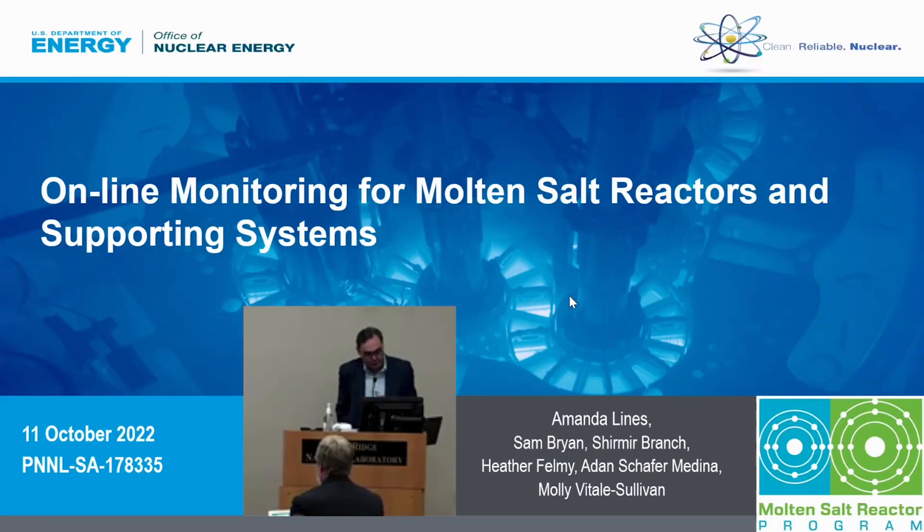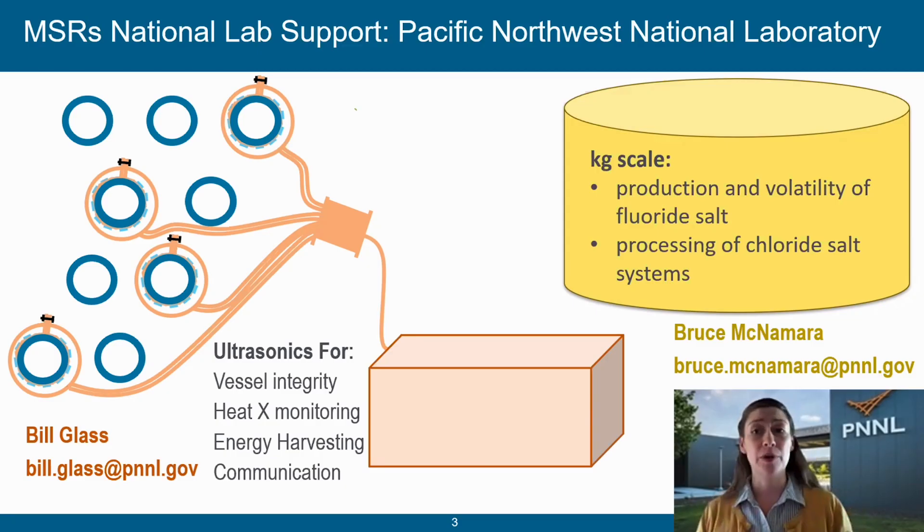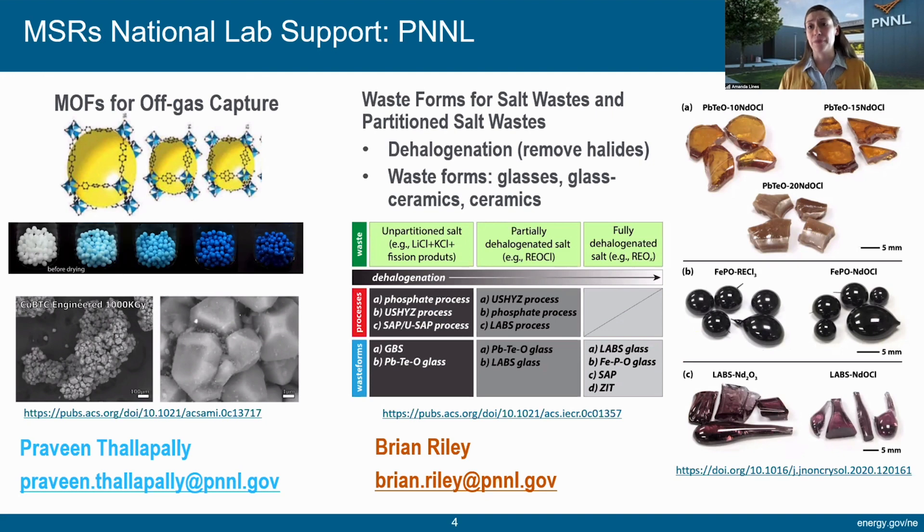Dr. Manalines is a senior research scientist at Pacific Northwest National Laboratory with experience in the design and deployment of online monitoring and sensor technology. We've got a lot of different teams building different capabilities. We have folks looking at the operation of reactors, such as Bo Glass looking at ultrasonics for vessel integrity or heat exchanger monitoring. Folks like Bruce McNamara looking at kilogram-scale production of different salts. We also have folks looking at the other end of the reactor — what's coming out of them — including Praveen, who's doing work with metal-organic frameworks for off-gas capture, and Brian Riley looking at waste forms out of the back. I highlight these four opportunities because they're a great example of systems that my team can integrate with and build tools that help those folks deploy their technology in a way that is better, faster, safer, and cheaper.